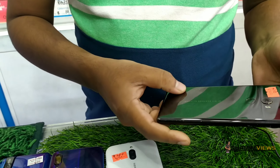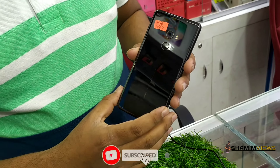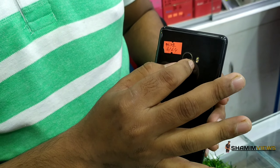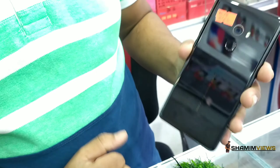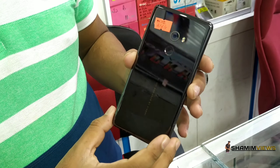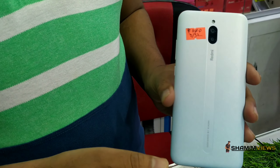I am talking about used products. I am talking about the Xiaomi Mi Mix 2 collection, which is a popular phone. It is original gold, 6GB, 64GB, only 40,000.